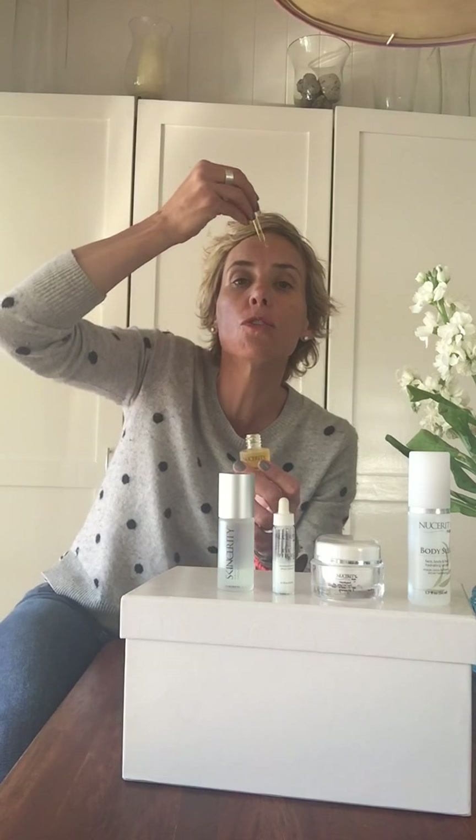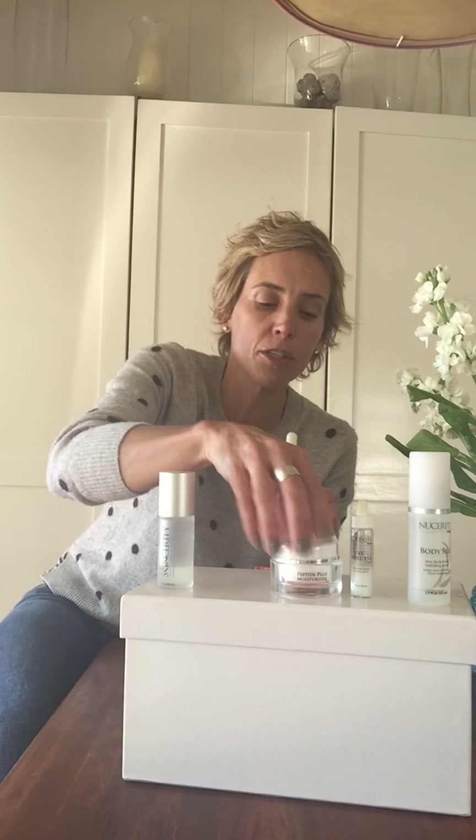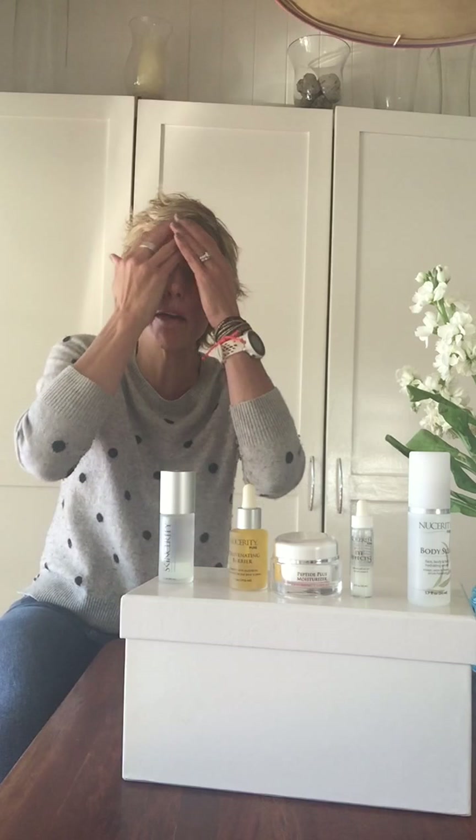Now we put on our Rejuvenating Barrier — just drop a droplet on top. So far we've used Eye Effects, Peptide Moisturizer, and now the Rejuvenating Barrier. It goes over the top to keep everything in for the day, locking in the Eye Effects and Peptide Moisturizer so they absorb completely. It also acts as a daytime barrier, keeping pollutants out and reflecting halogen lights and computer blue light, which are as damaging as the sun.